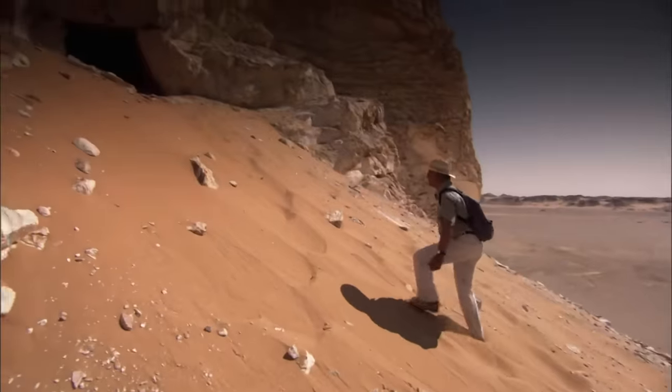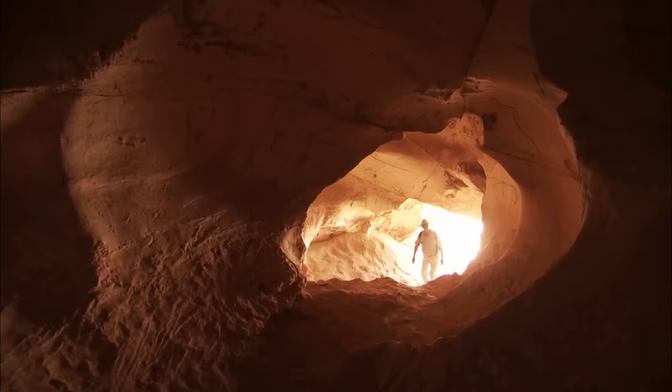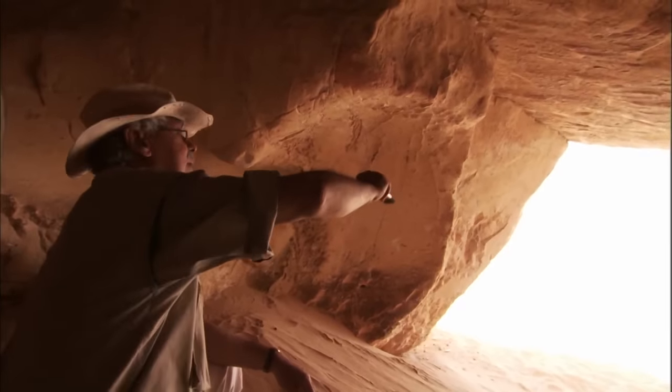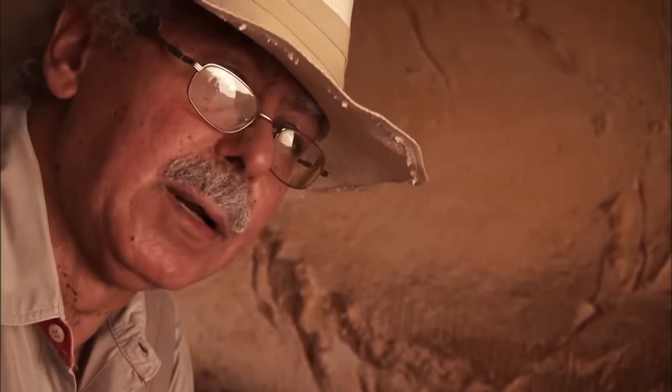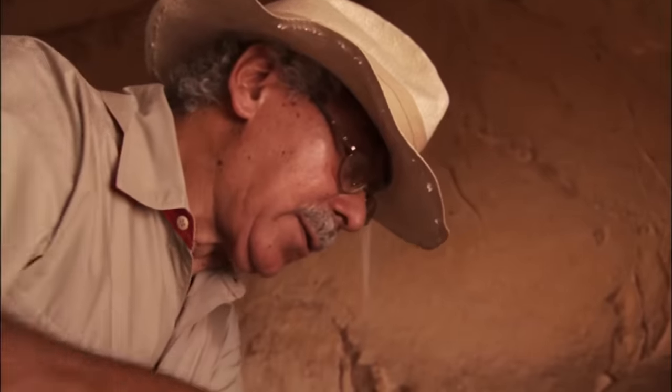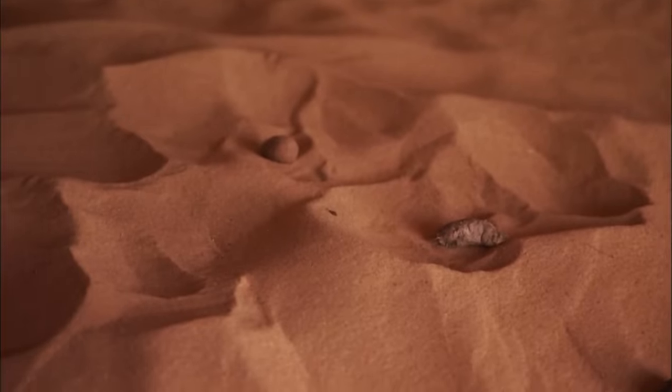High above the ruins of the lake settlement, Fekri Hassan discovered a cave believed to be important to the Saharan people during this sudden climate change. When he first came into the cave, the sand was as high as a certain level and he had to crawl in — this windblown sand cannot form when the desert is green. Buried in the sand was perfectly preserved animal droppings, excellent material for radiocarbon dating, allowing them to date the final drying of the Sahara. These goat droppings, covered in sand, reveal a time when a farming community was overwhelmed by desert.